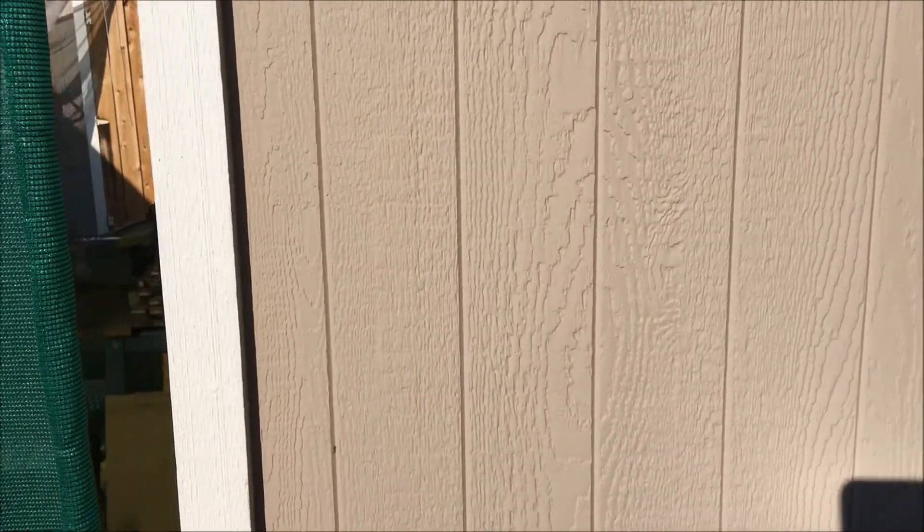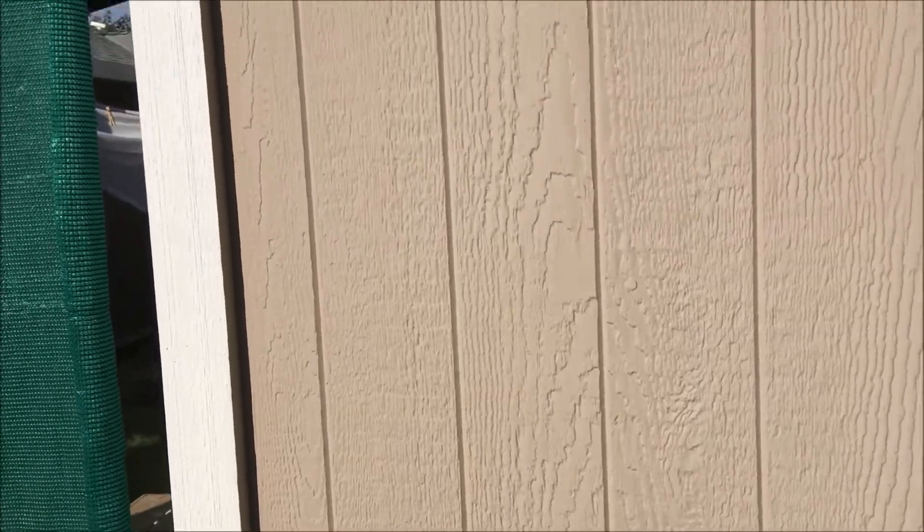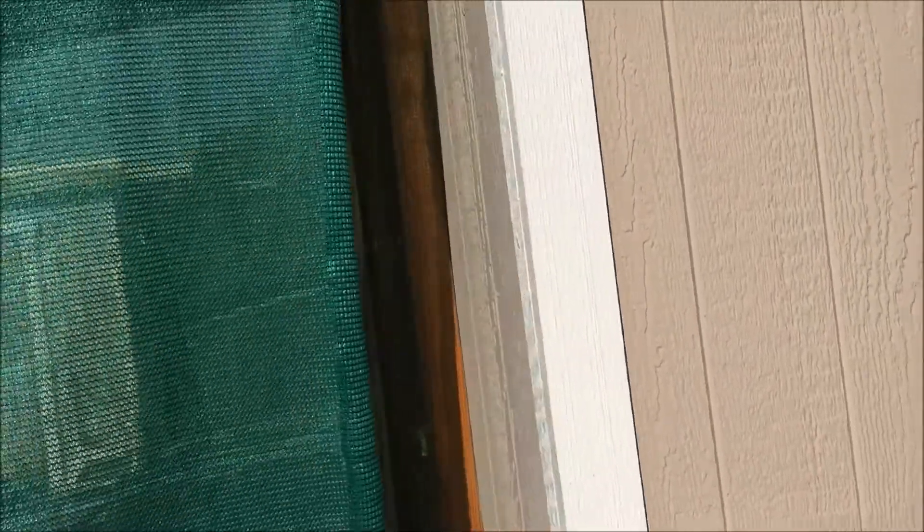Okay folks, now we're in the backyard of my sister's house, which is next door. I want to show you this shed she built. Let me show that to you.